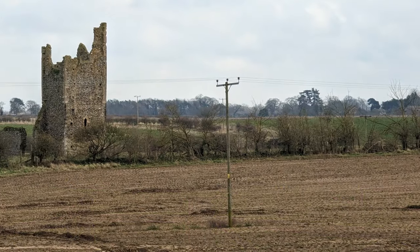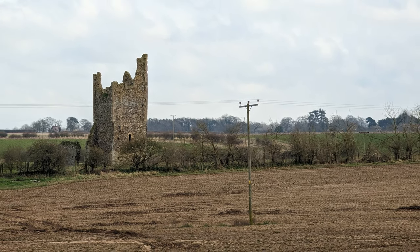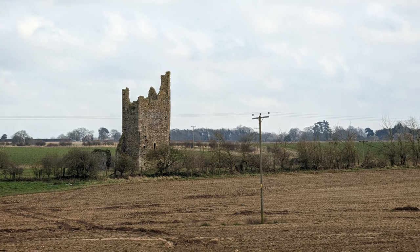While listening to the classics of Bob Dylan, I passed the ruins of a long-forgotten church, which used to mark the cultural centre of an abandoned medieval village called Pudding Norton.